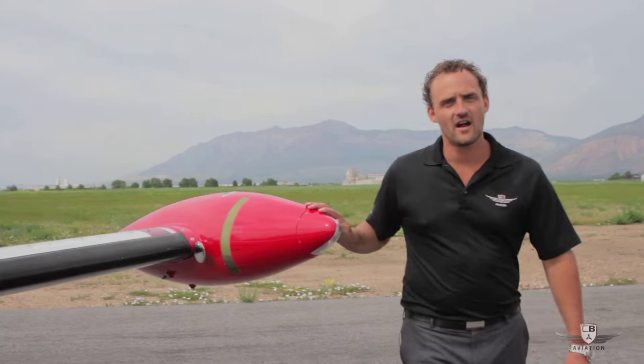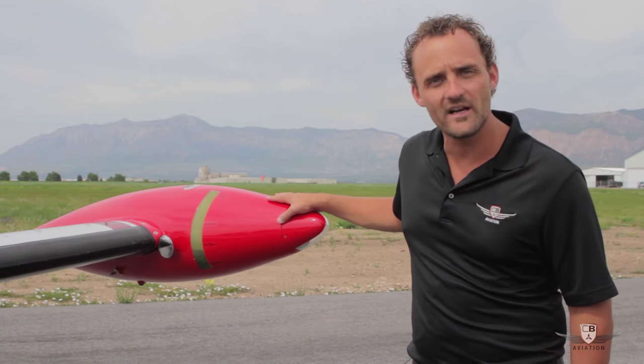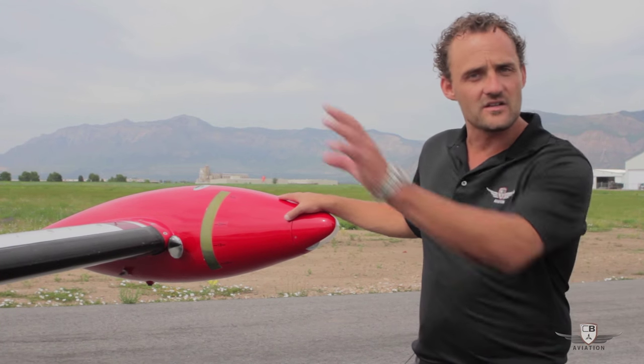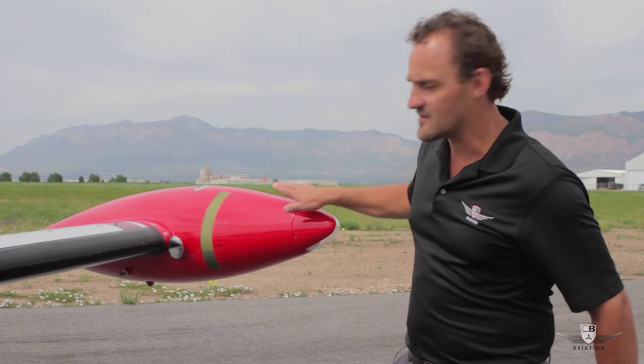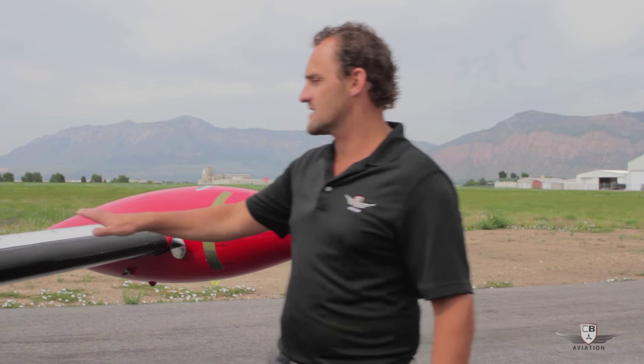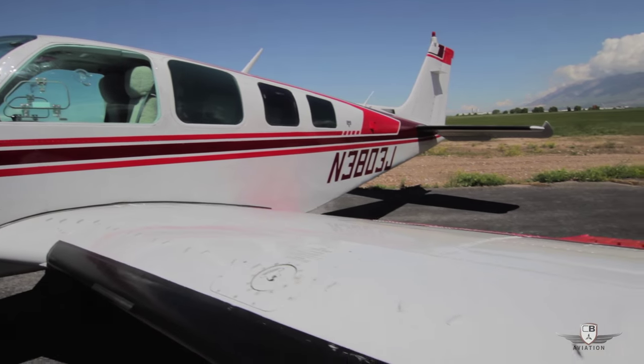Another really nice feature on this aircraft are these optional wingtip tanks, which give you an additional 20 gallons per side of fuel, really extending the range of the aircraft. There are fuel gauges inside the cockpit, but there's also a visual gauge that you can see while you're flying the airplane. This aircraft is also equipped with VGs, which will reduce the stall speed of the aircraft.